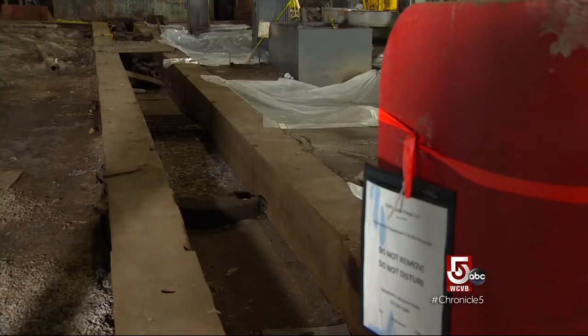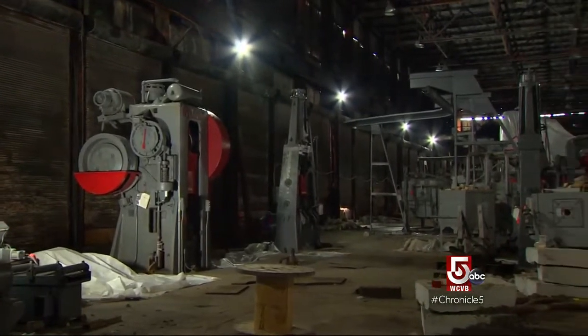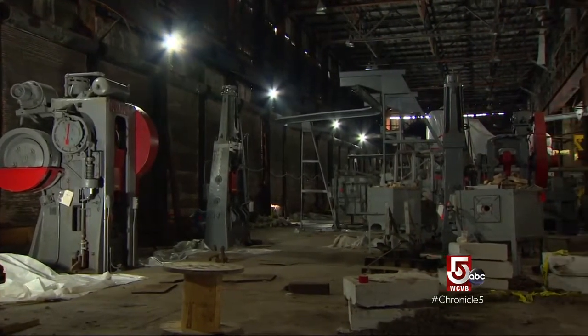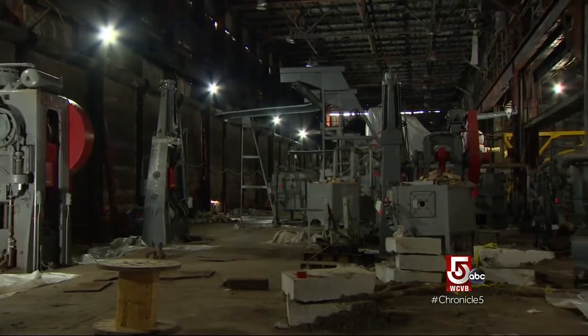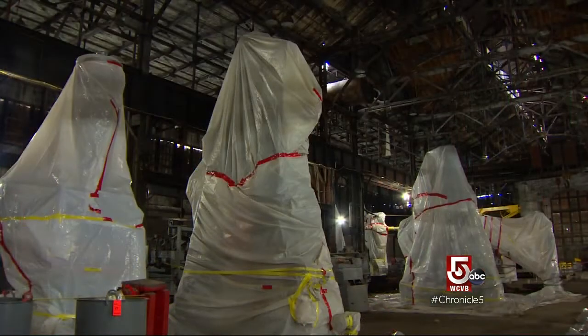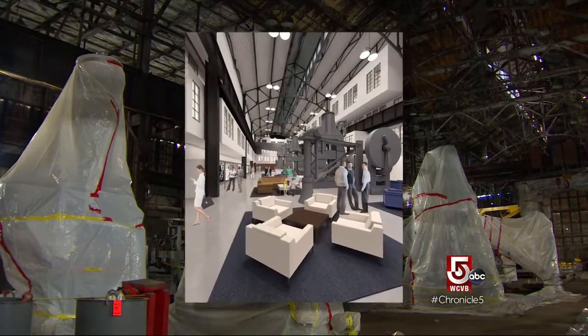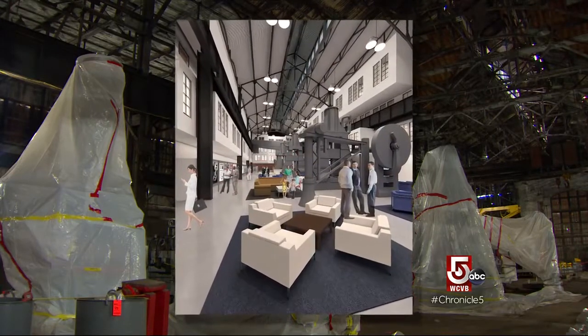Complexities like environmental remediation and preservation of 35 of the 162 pieces of equipment for their historical significance. That equipment will then be incorporated into the renovation. Next door to us is a bay, and that will remain as it is with the trusses and the equipment inside. And it will become an interpretive exhibit that the Park Service will be able to bring tours through, as well as being the lobby of the hotel.